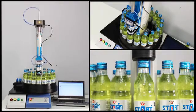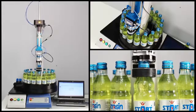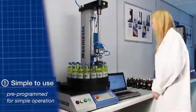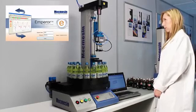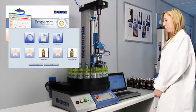Selecting Mecmesin's automated system offers several advantages over a manual system. The test system is simple to operate, requiring minimal involvement from the operator, but it also uses Mecmesin's own Emperor software for full control of the sample handling, torque measurements and results management. All the operator has to do is load the carousel with bottles and press the start button.